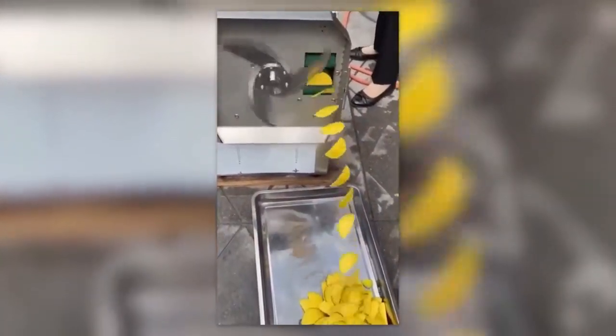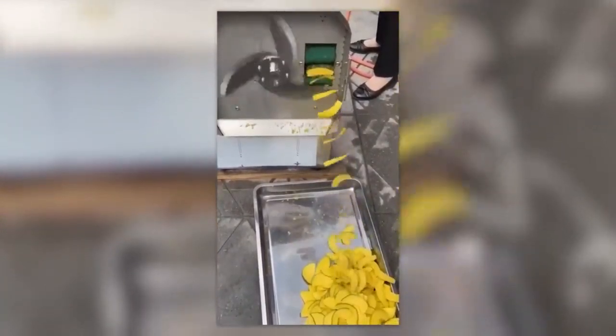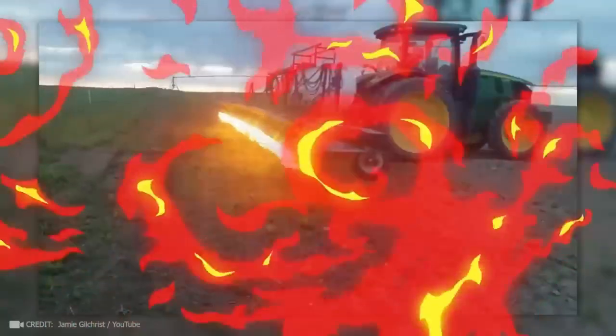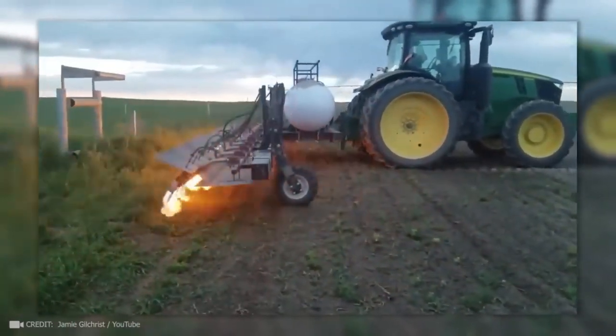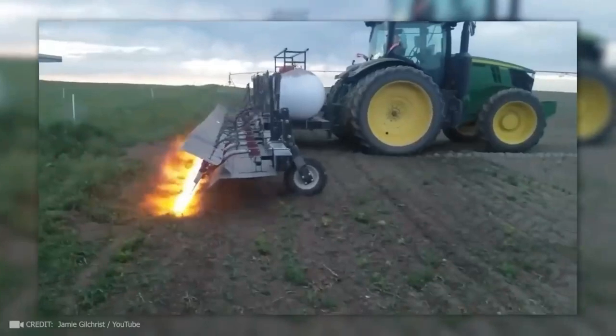You know how chips get their shape? This machine cuts them at the speed of light. It looks like this tractor driver is using his turbo boost, but it's actually a fiery tool for burning the weeds in a cornfield.